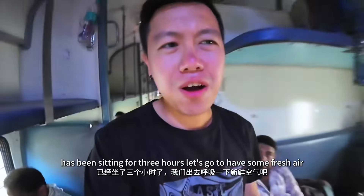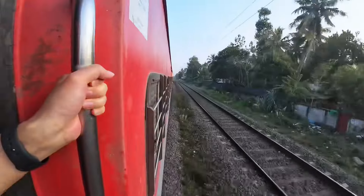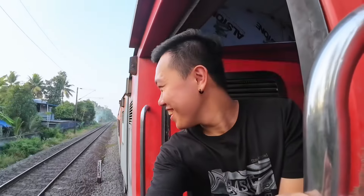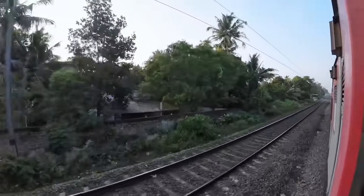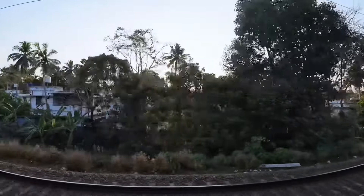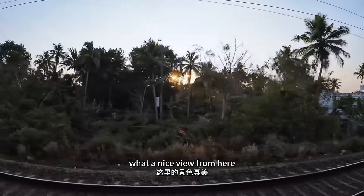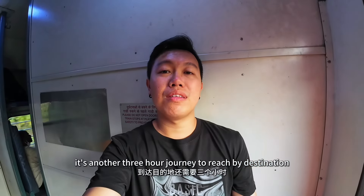After sitting for 3 hours, let's go have some fresh air. Wow, so windy out here. Look at that sunset — what a nice view from here. It's another 3 hour journey to reach my destination.